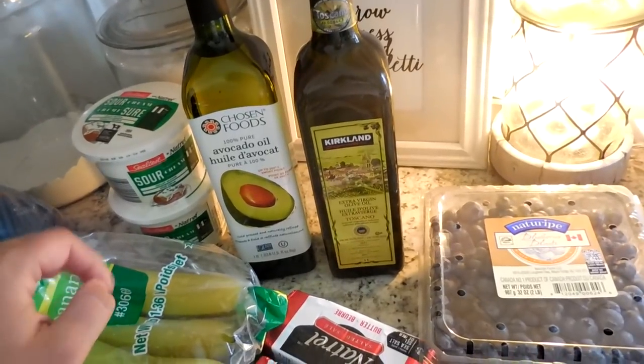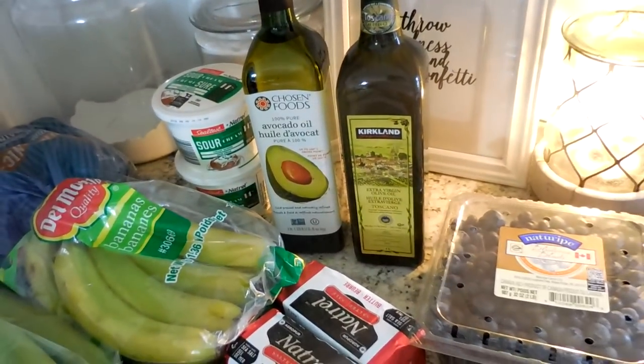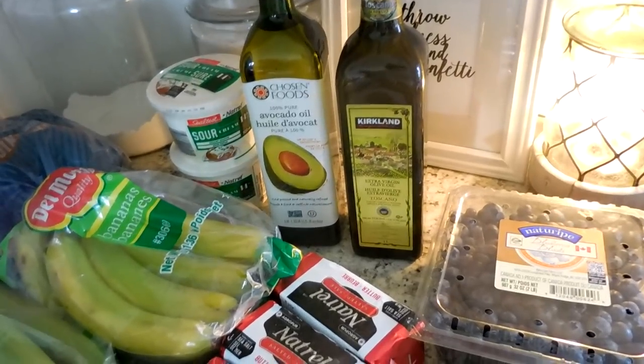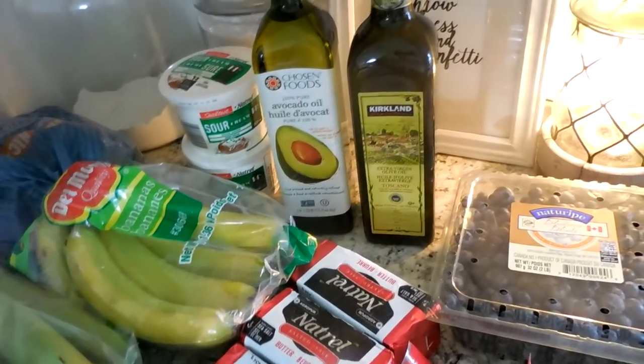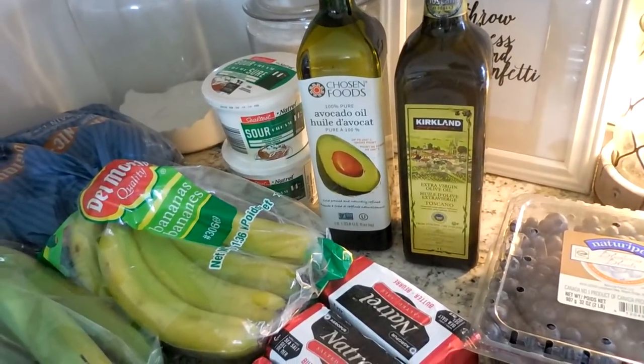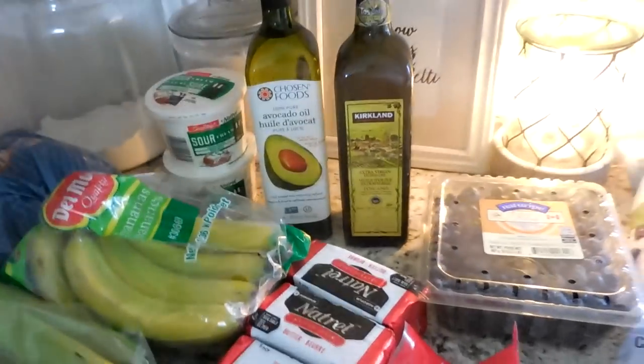And then we got some extra virgin olive oil. I rarely use extra virgin olive oil for cooking anymore — if I do, it's over very low heat. However, I love it mixed with balsamic vinegar as a salad dressing. So when we do use extra virgin olive oil, it's usually just with salads and things like that.